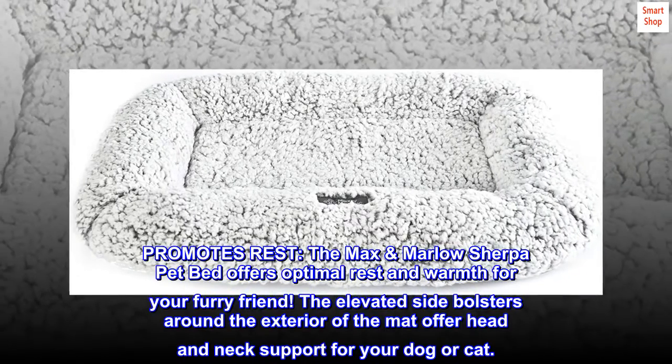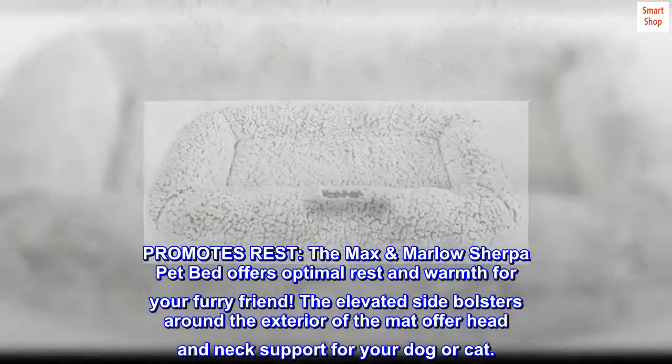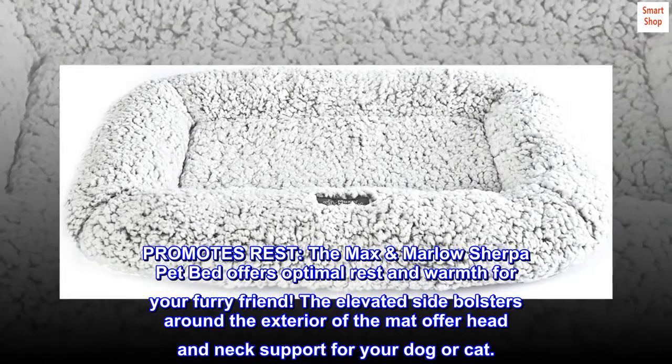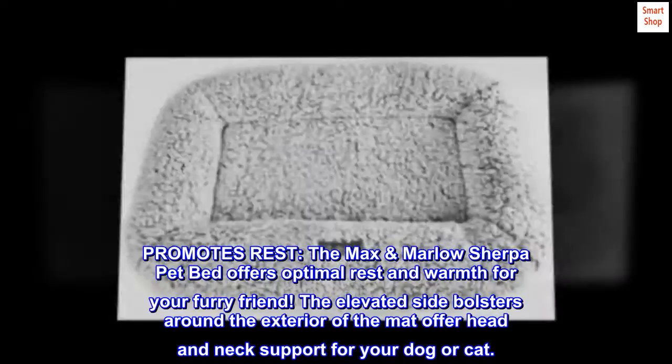Promotes rest. The Max Marlowe Sherpa Pet Bed offers optimal rest and warmth for your furry friend. The elevated side bolsters around the exterior of the mat offer head and neck support for your dog or cat.